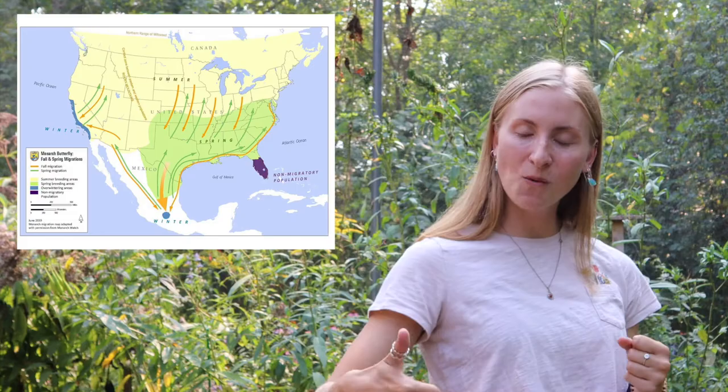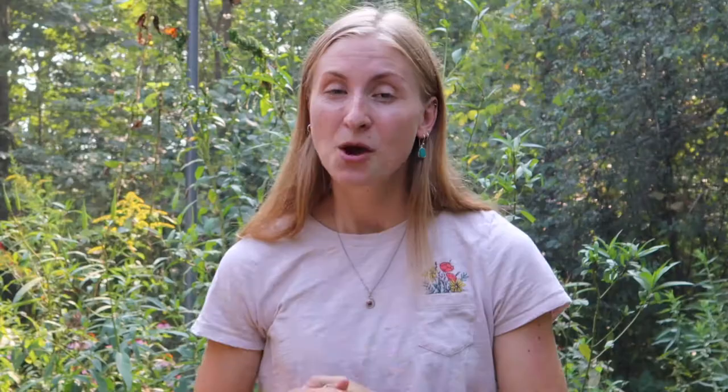Once it hits about March, they're going to start heading back up to the southern states. But they don't make it all the way up to us — they actually lay their eggs in those southern states, and the babies from the southern states come all the way up to us. So those are the ones we're going to be seeing in May and June.